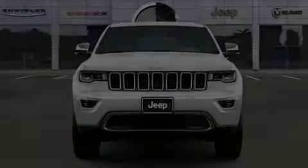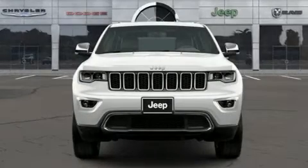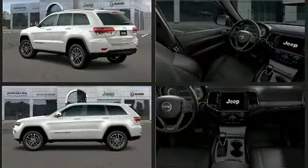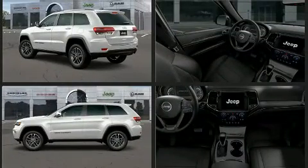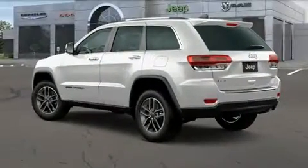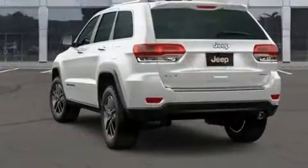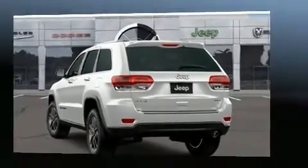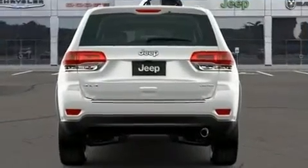Sensibility and practicality define the 2020 Jeep Grand Cherokee. Jeep prioritized comfort and style by including leather upholstery, a built-in garage door transmitter, an automatic dimming rearview mirror, a power rear cargo door, remote keyless entry, and power front seats. For drivers who enjoy the natural environment, a power moonroof allows an infusion of fresh air.